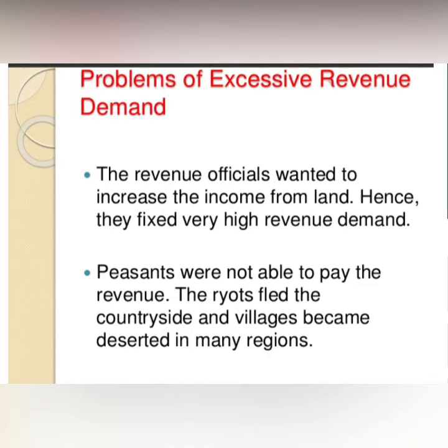Within a few years after the new systems were introduced, it was clear that all was not well with them. Driven by the desire to increase the income from land, revenue officials increased the income from land and high revenue demands were imposed on the peasants.